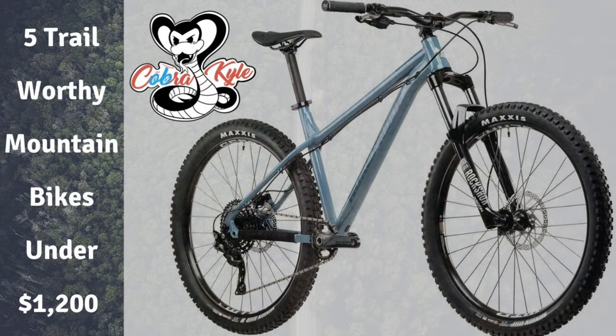Last week we took a look at five trail-worthy bikes under $1,200, and with the possibility of another stimulus check coming, I figured we should take a look at five full suspension bikes that you can buy for under $2,400.